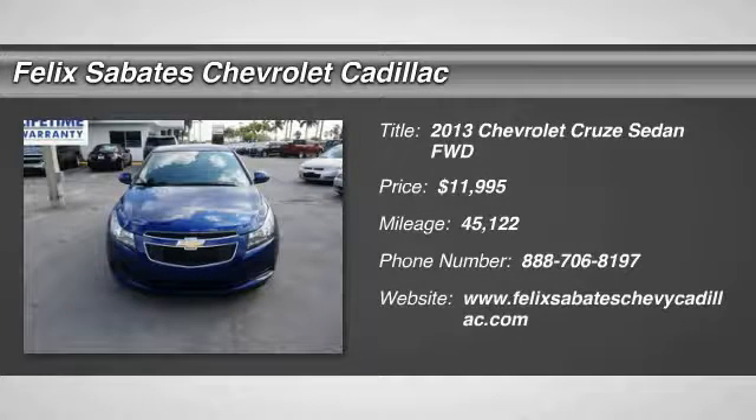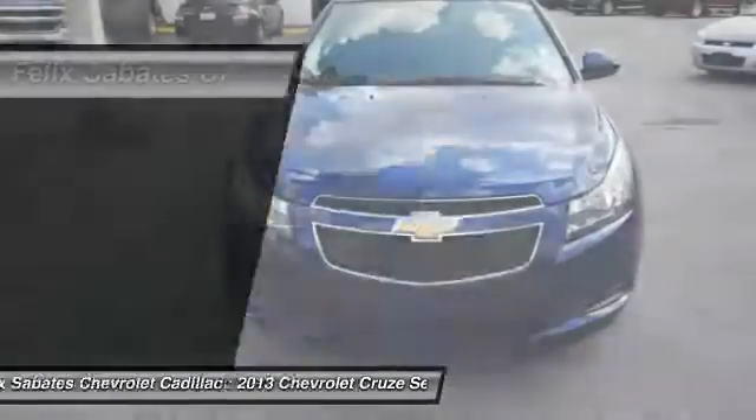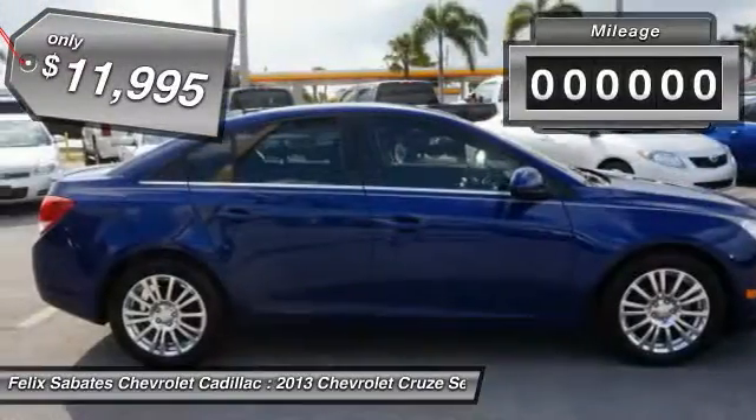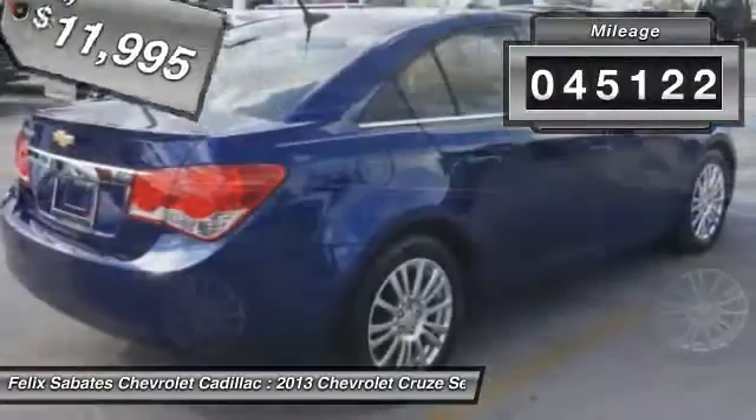The 2013 Cruze. The Cruze blueprint calls for more than you'd expect and is priced below $15,000. This vehicle has less than 50,000 miles.